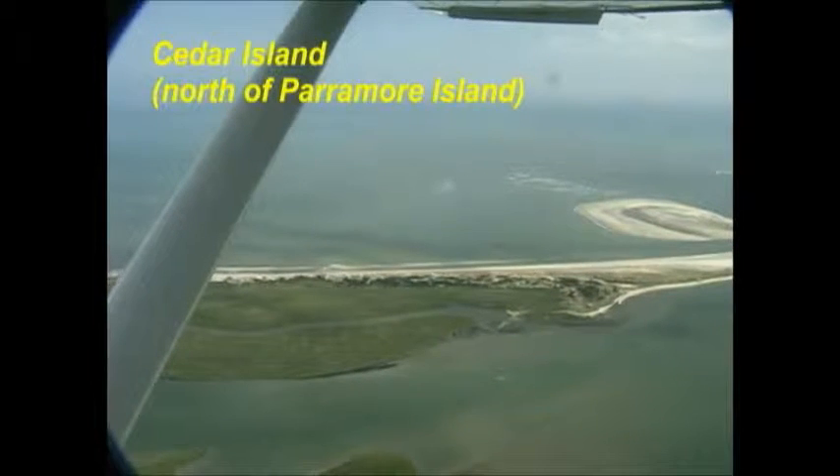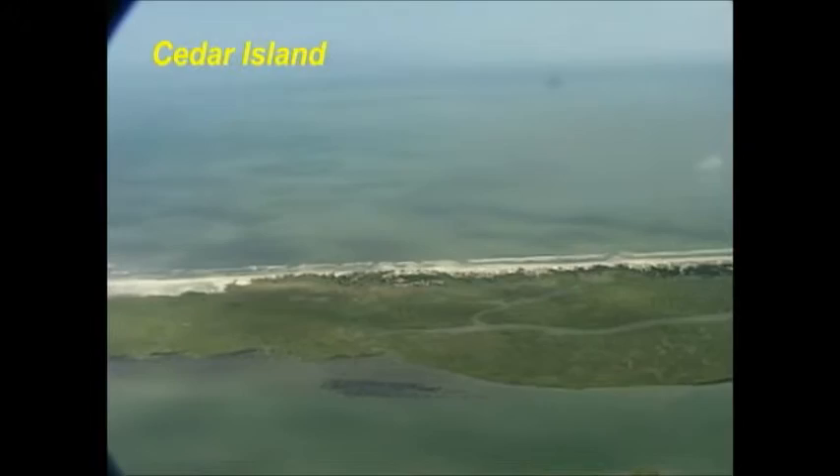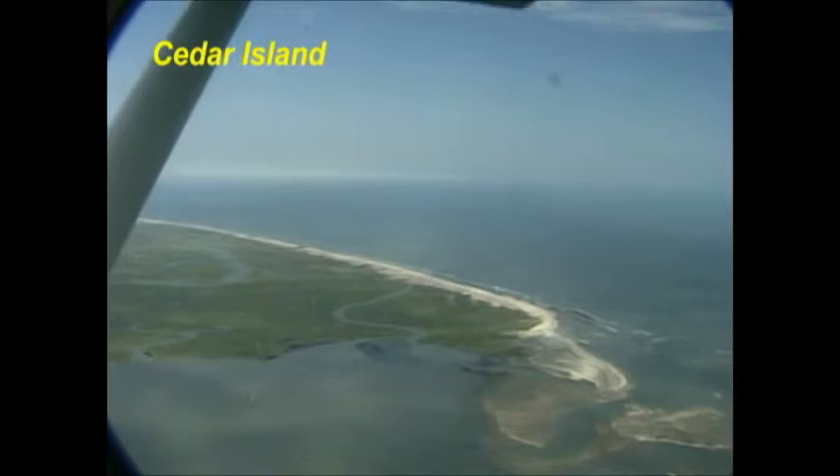This is Cedar Island, which is north of Parramore Island. This is one of the islands that's not owned by the Nature Conservancy and actually has had some building on it. It's also experienced one of the highest erosion rates, as you can see — that inlet over on the left-hand side of your picture was not originally part of Cedar Island. There are some buildings still remaining there, but most of them are now in peril of going into the sea. It's not exactly a good...